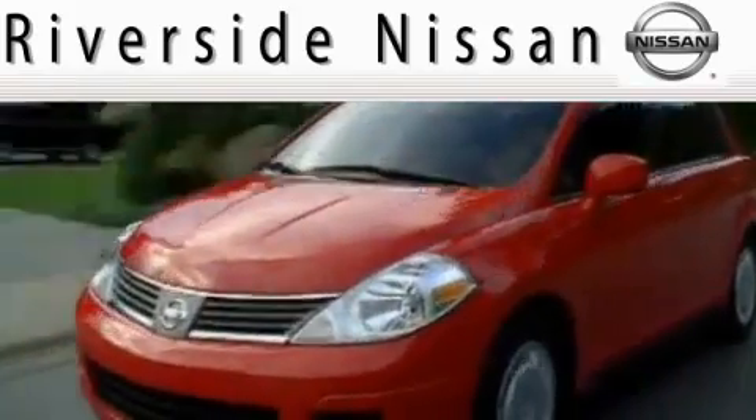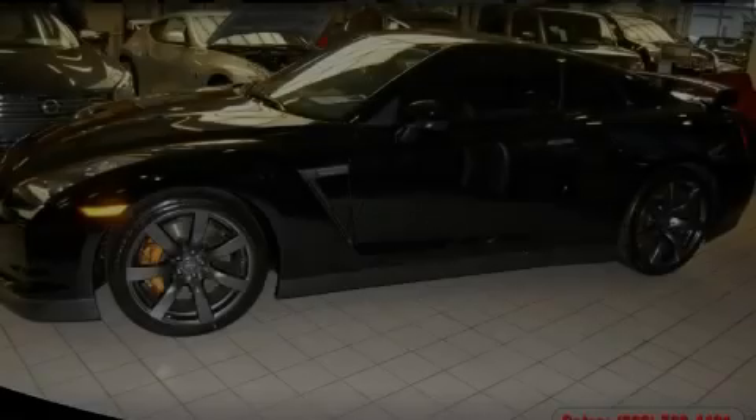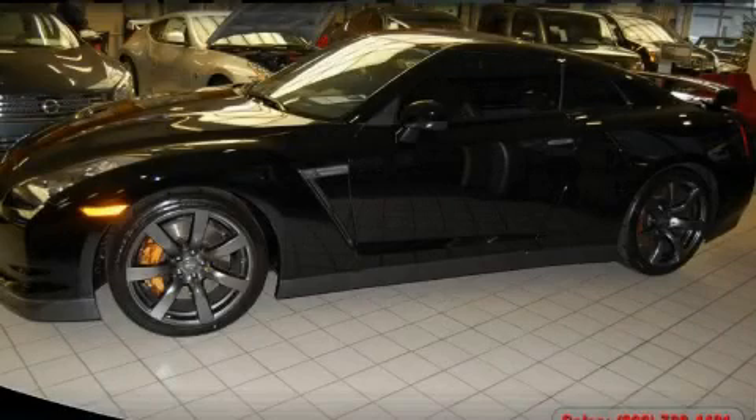Here's the vehicle for you. This is a 2009 Nissan GT-R. Enjoy the road.